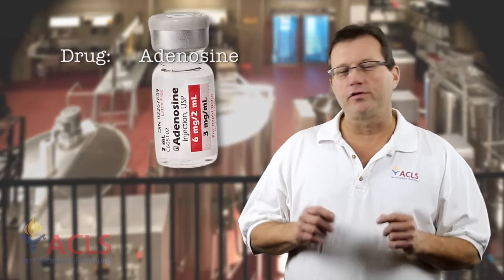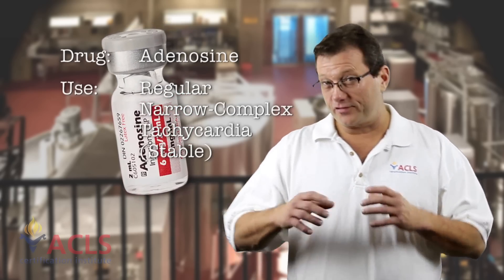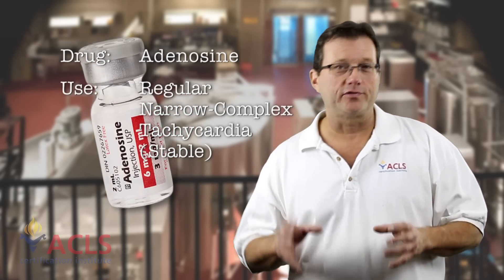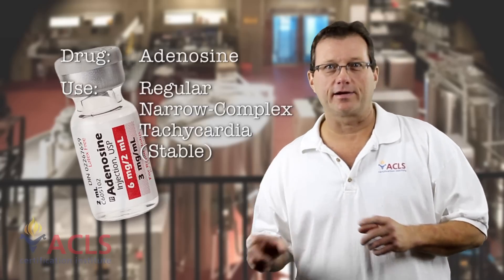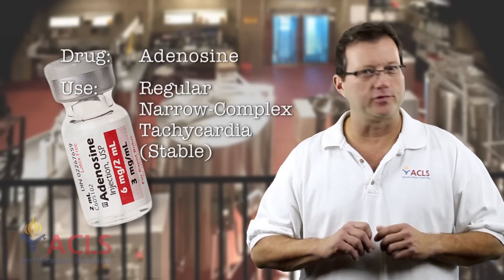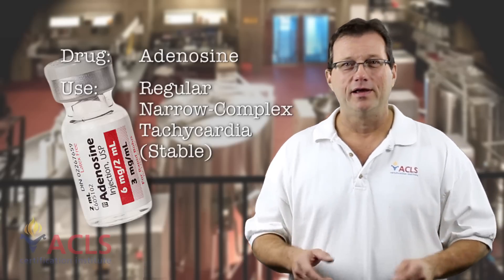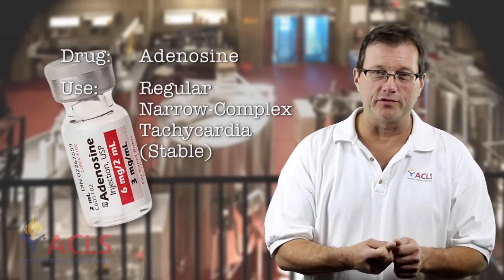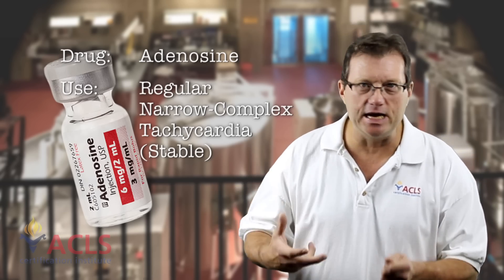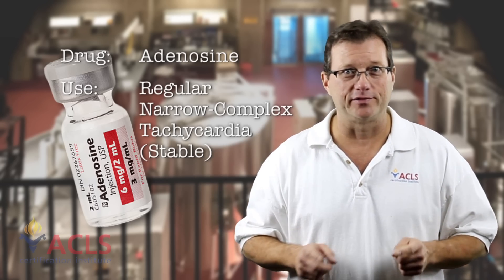Adenosine is used to treat narrow complex symptomatic tachycardias — they should be stable, but symptomatic narrow complex tachycardias. Now adenosine has a very, very short half-life. Once it hits the body, it's only hanging out for a few seconds. So adenosine is one of those drugs that you have to flush in quickly and then hit it immediately with a 20 cc syringe bolus and push that drug to the heart. Otherwise it's not going to work.